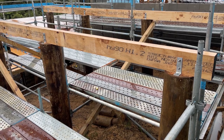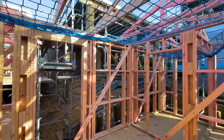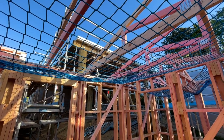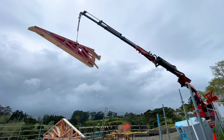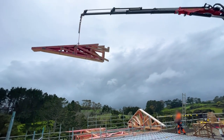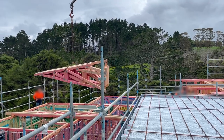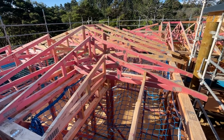Hopefully we'll soon have a lasting solution for this. At the moment we're waiting for council to inspect these bearers under the garage. The house is continuing to progress quickly, and roof trusses have been going up.